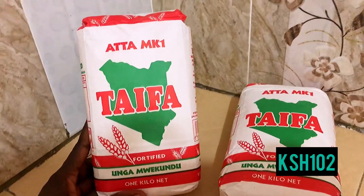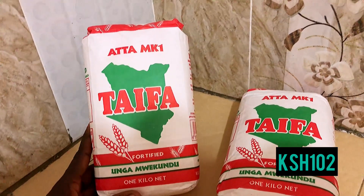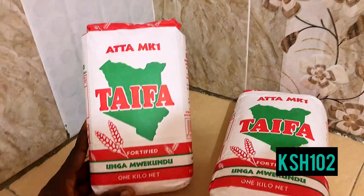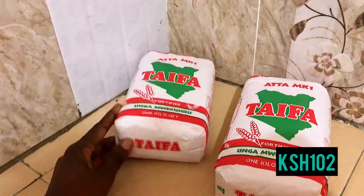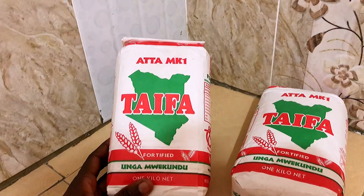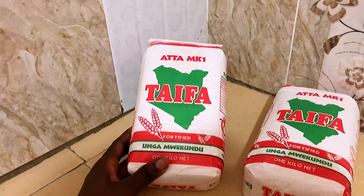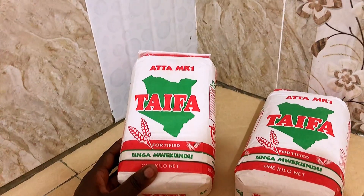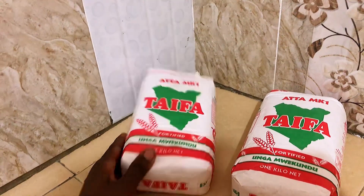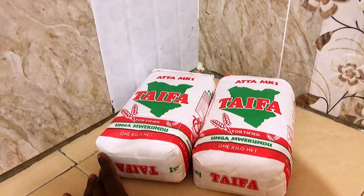Next are these Atamak Taifa brown flour. I've been having some hyperacidity issues and was advised to go for the brown flour, so I'll be making brown chapatis for a while. I got them at 102 shillings each, so I got two. I hope the cooking process will be good.